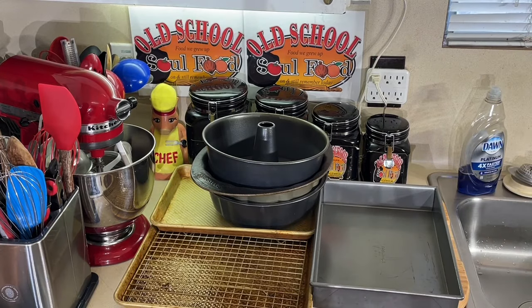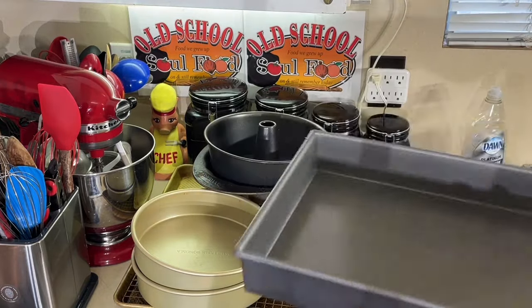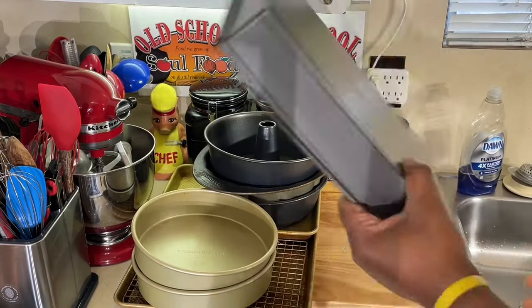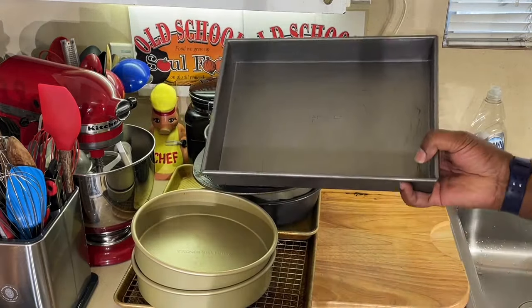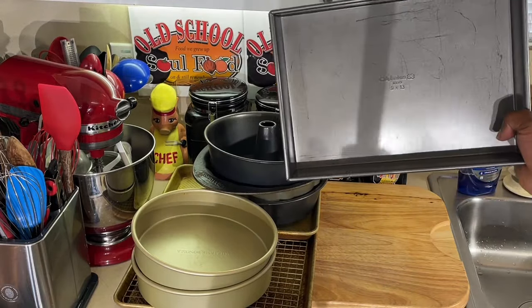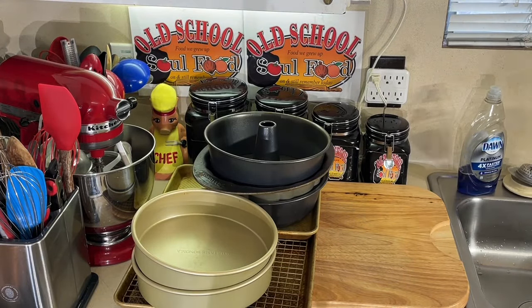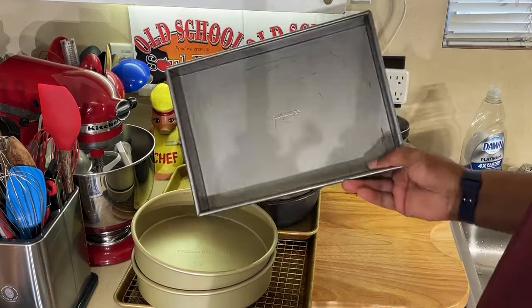Now let me show y'all the pans that I use on a regular basis. Here are different types of cake pans. Here's your normal 9 by 13 — I use this specifically for cakes when I'm just doing a regular cake with no fancy decoration. This is a Calphalon; I've had it a long time. These two 9-inch round cake pans come from Williams Sonoma, bought about two or three years ago — I use these when I'm doing a double layer cake.